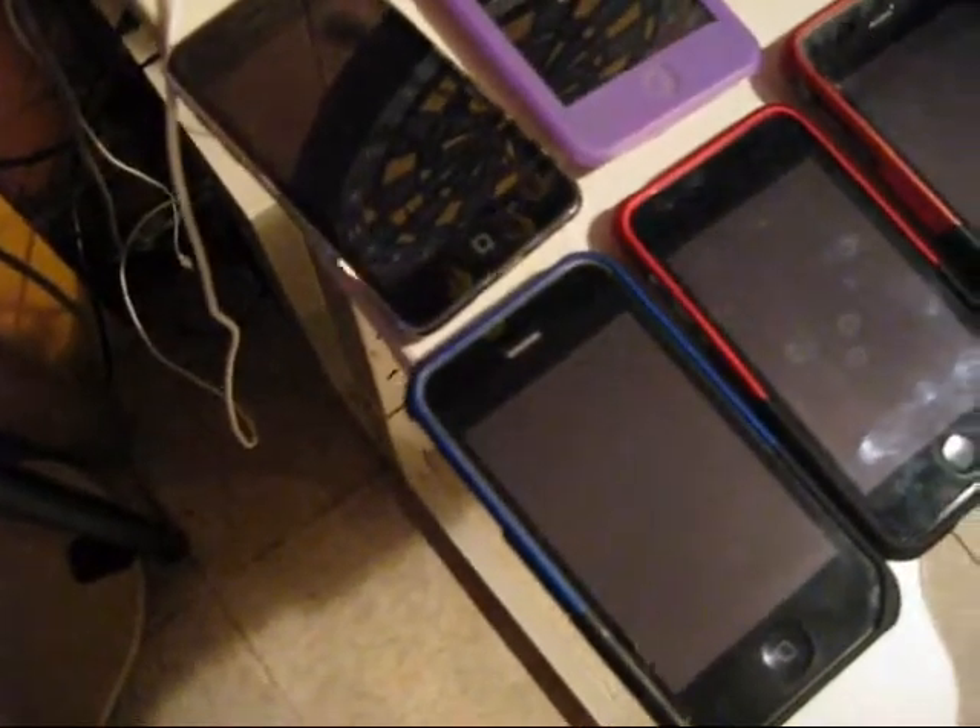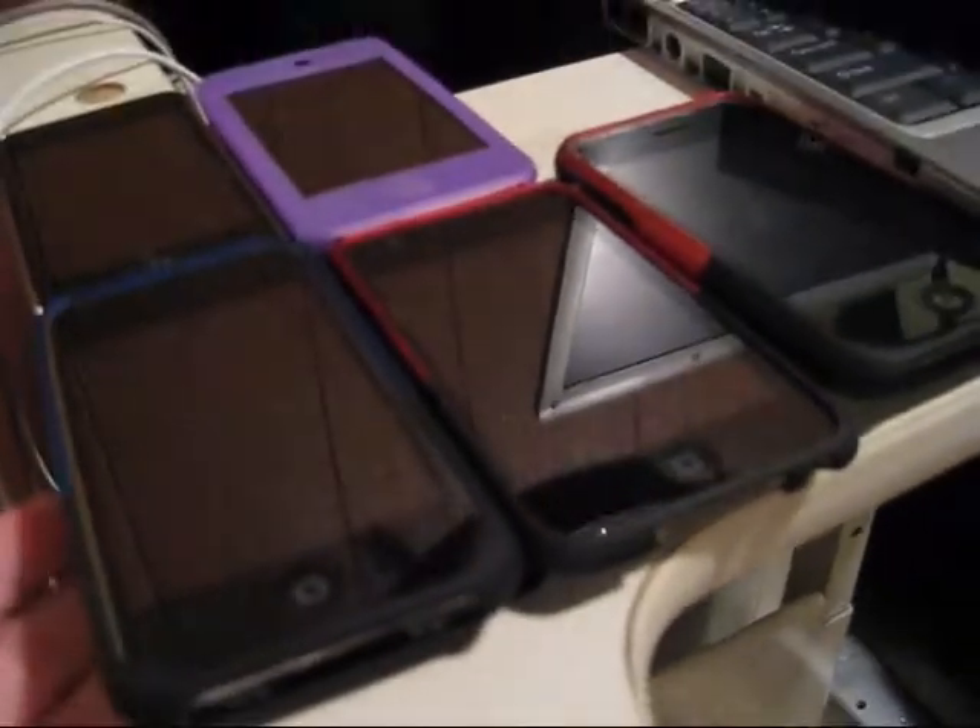Today I finally gave in and decided to unlock my phone. I've had my iPhone for maybe about three weeks and I've always wanted to unlock it, just so I can get the free apps and other cool things. I finally gave in and decided to read up some information on YouTube.